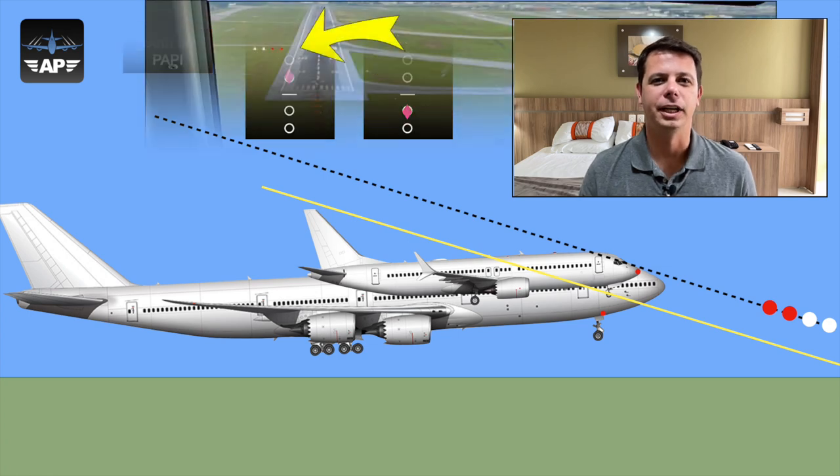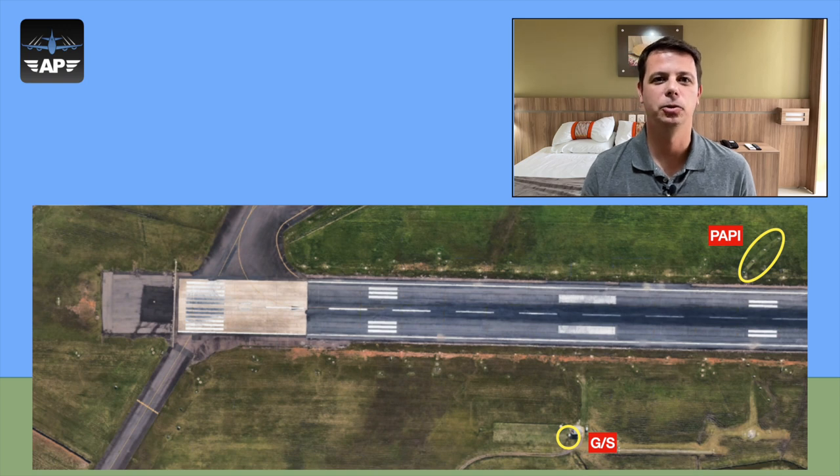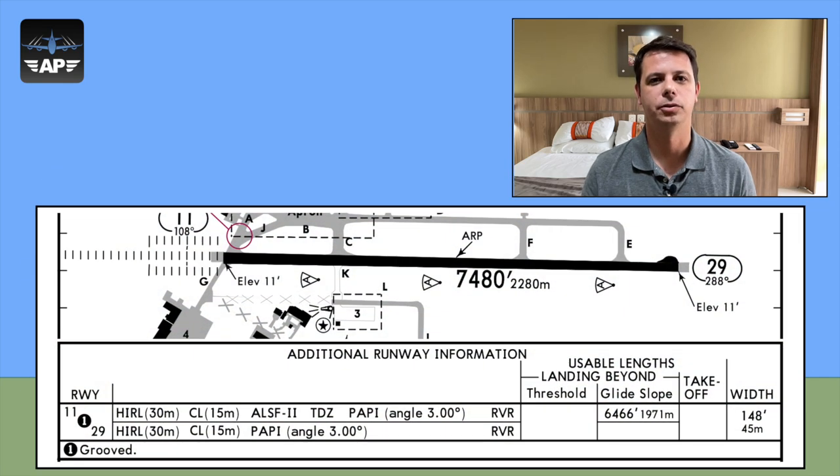That brings us back to the picture used to illustrate this video. The image is manipulated only to help you see the information more clearly, not to change anything: PAPI is really showing two red and two white lights while simultaneously showing the pilot as high on the glideslope. You can see examples of where PAPI and the glideslope antenna are positioned at real airports. You can also identify the glideslope transmitter antenna position using the aerodrome chart, which shows how much runway is available beyond the antenna. Subtract that from the landing distance available to find its approximate position.